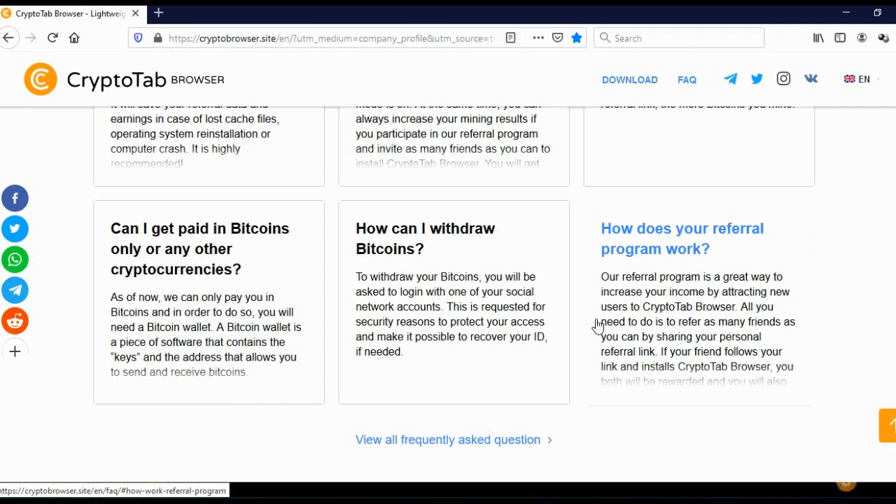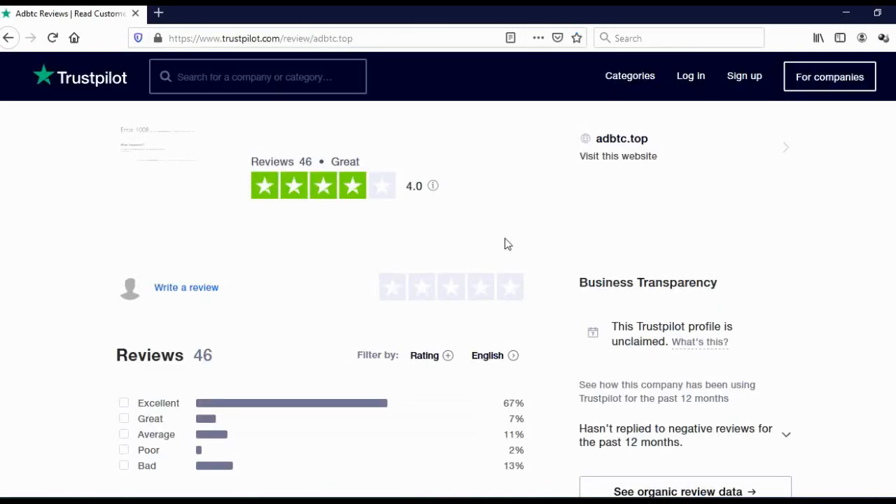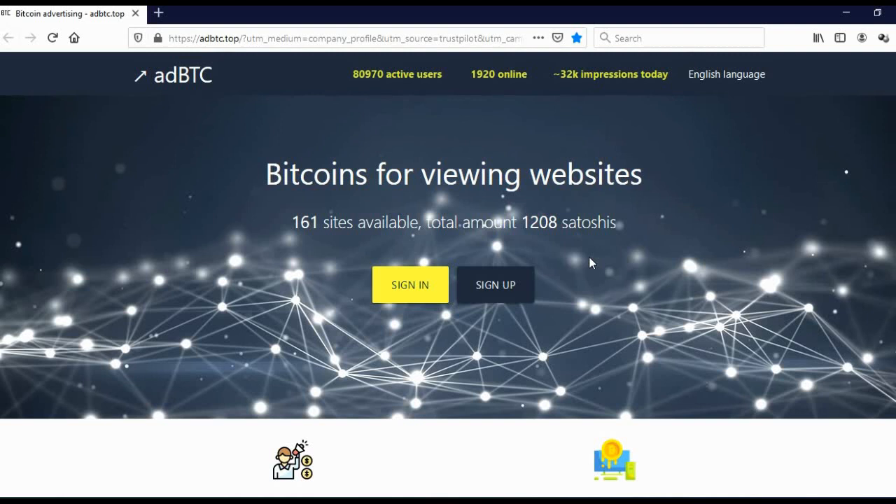So that was the third website on the list where you can earn free bitcoins. Before I show you the second website, I wish to show you their rating. When you go on Trustpilot, you will see that 46 people reviewed this website and they got four stars, which is actually a good rating. The second website on the list where you can earn free bitcoins is called AddBTC — Bitcoins for viewing websites. What I especially like about this website is its transparency: you can immediately see how many websites are available and how many Satoshis you can actually earn, with almost 81,000 active users and almost 2,000 online.